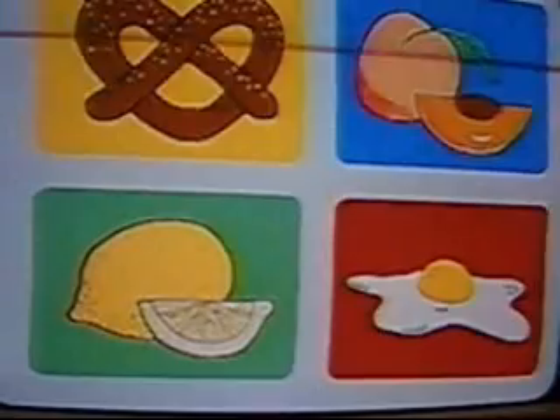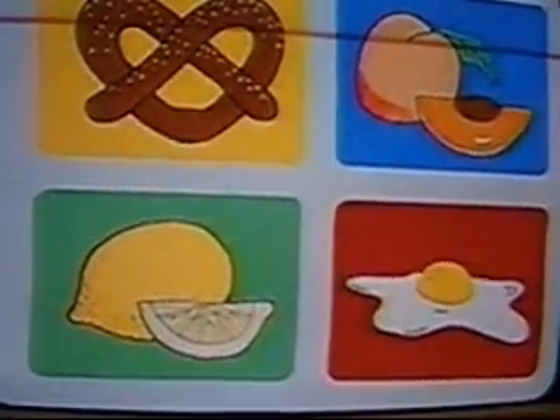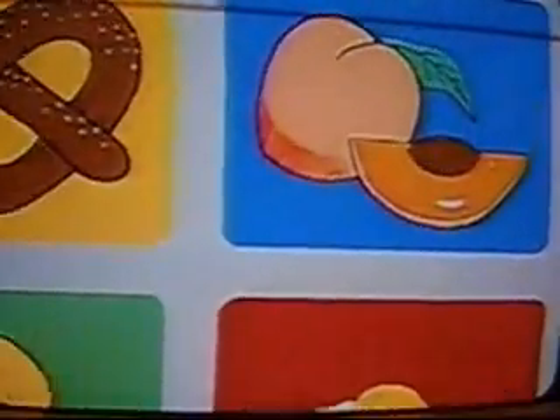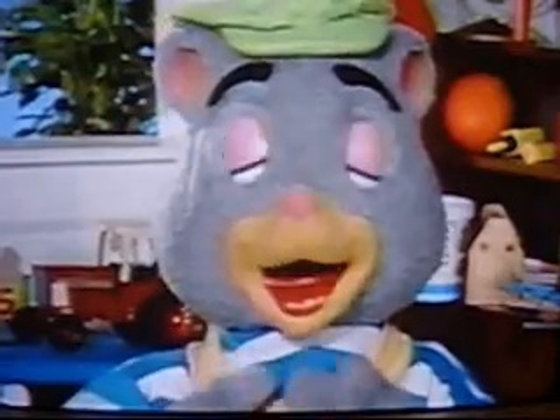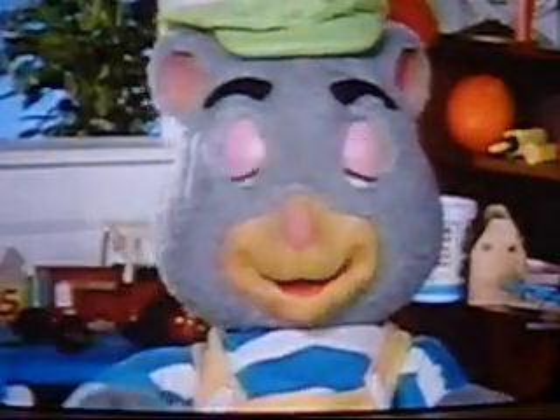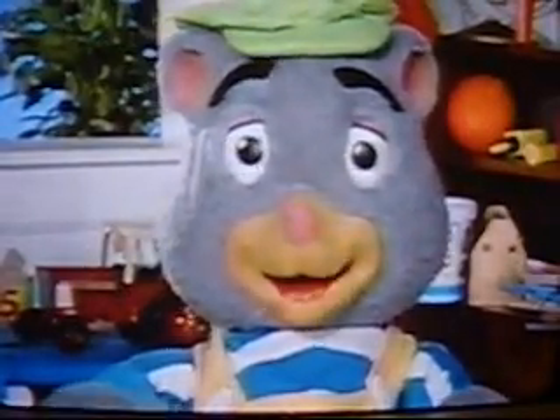Which of these foods tastes sweet? Peaches! I love peaches because they taste so sweet. Hey, look, it's Grabby! Hi, Teddy, and all you partners out there at home. Are you here to touch on one of our senses? Touch on! You better believe I'm here to tell you about the sense of touch.